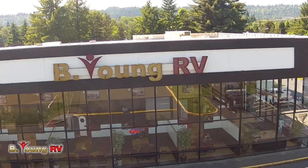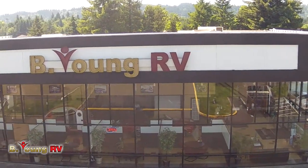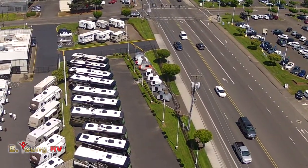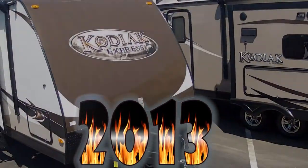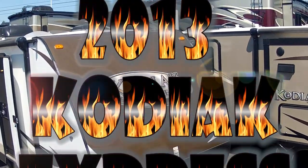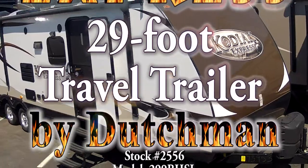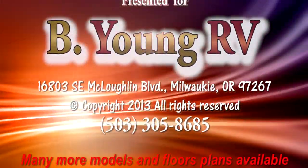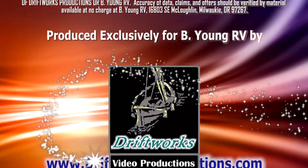Again, here at Be Young RV we've got hundreds of different models here to look at. If you need directions, we're 2.5 miles north off of 205 on McLaughlin in Milwaukee. I hope you guys have a wonderful afternoon and I look forward to hearing from you. We'll see you next time — bye!